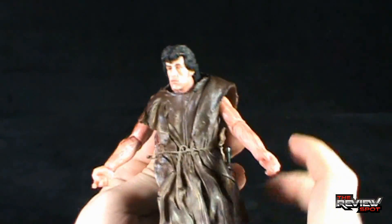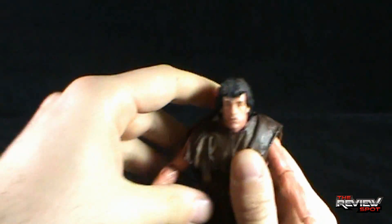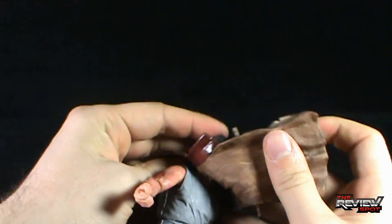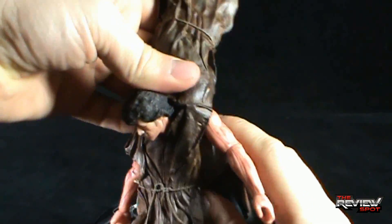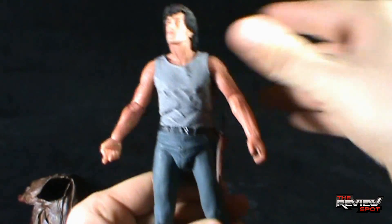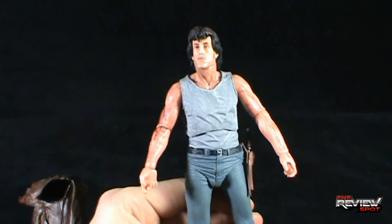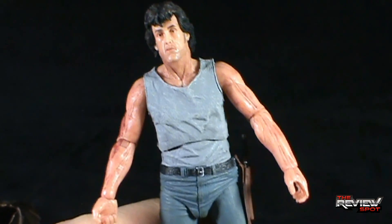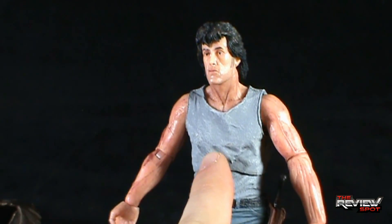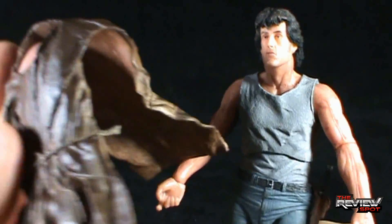It doesn't look like the poncho piece is glued on — it was probably just fixed a little more firmly. So let's go ahead and take this off right now to show you. There we go — just unpegged. Taking the whole poncho off, I'm convinced they probably used the same torso and legs, but just changing the head makes this figure work. Even if they utilized the exact same pieces, somehow this figure works ten times better than the original Rambo. It's especially cool that you can take the poncho off.